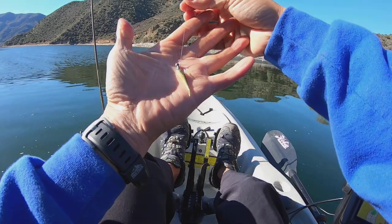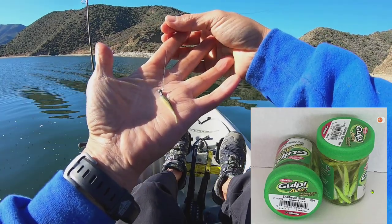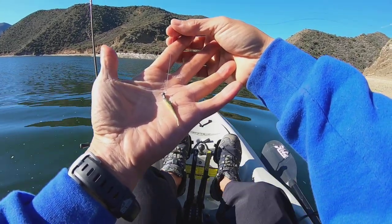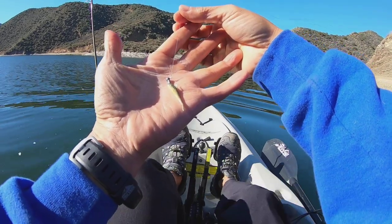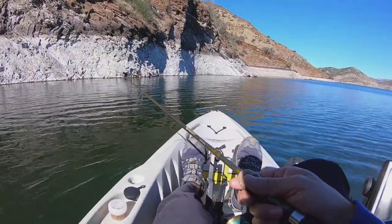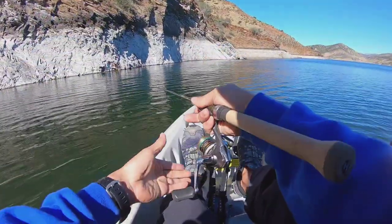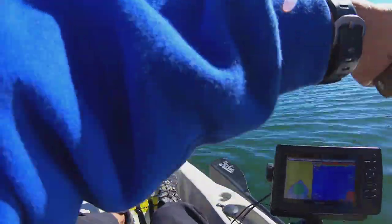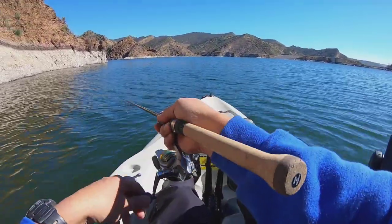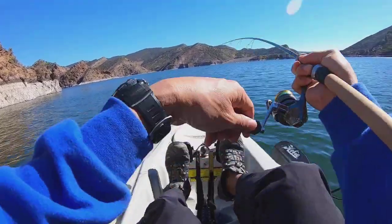Another setup I like for fresh water is these really tiny Gulp minnows on a 1/32-ounce jig head. They're not going to catch big fish, but this is supposed to be pretty productive for smaller fish. We're going to throw the kitchen sink at them and see what happens — I'll just mirror the wall here and blind cast.